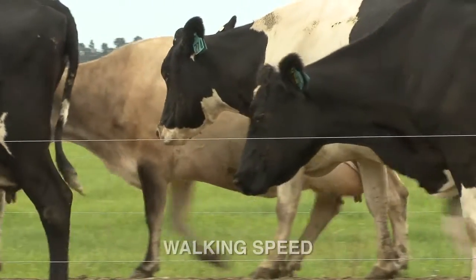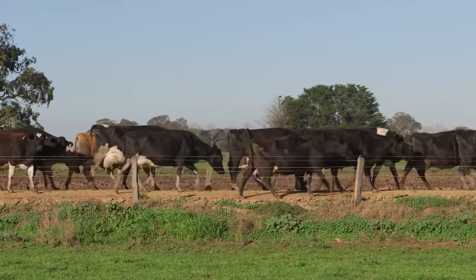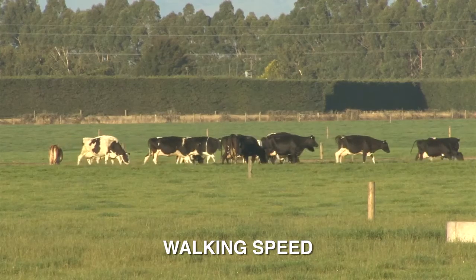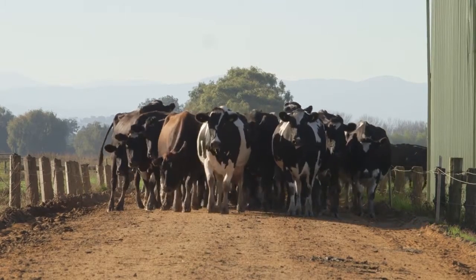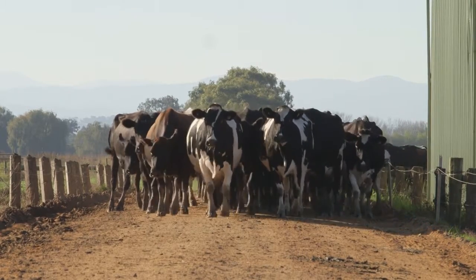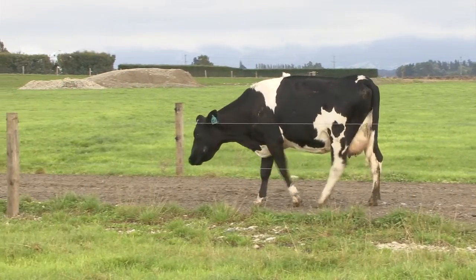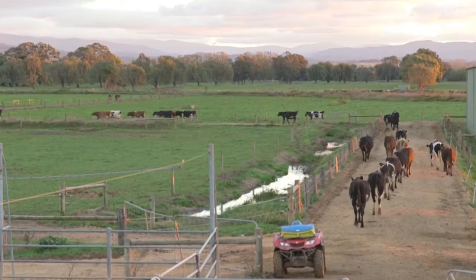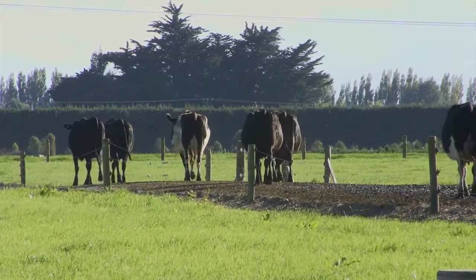Firstly, let's look at walking speed. Cows will normally walk at a similar speed to a person and will maintain their position in the herd. As her condition worsens, her walking speed will slow and she may move to the back of the herd as she struggles to keep up. This is most noticeable after milking when cows are walking at their own pace back to the paddock.